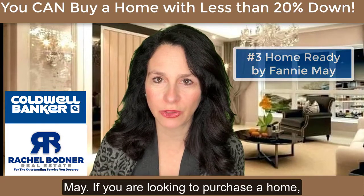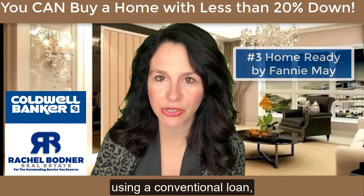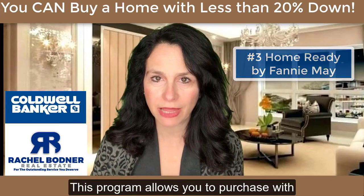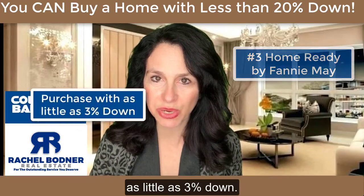Number three: Home Ready by Fannie Mae. If you are looking to purchase a home using a conventional loan, this may be right for you. This program allows you to purchase with as little as 3% down.